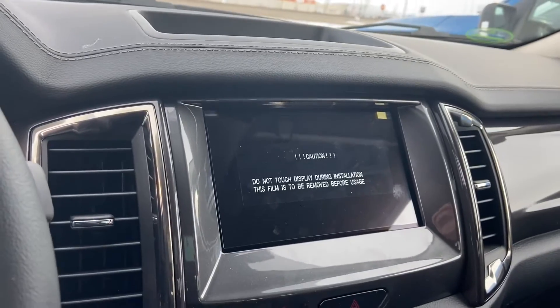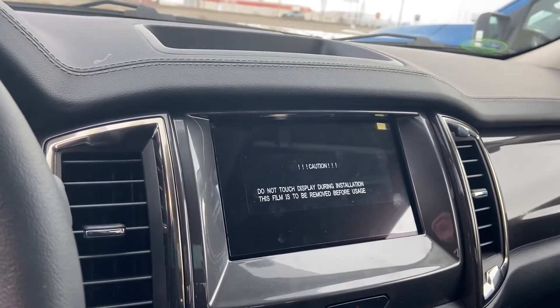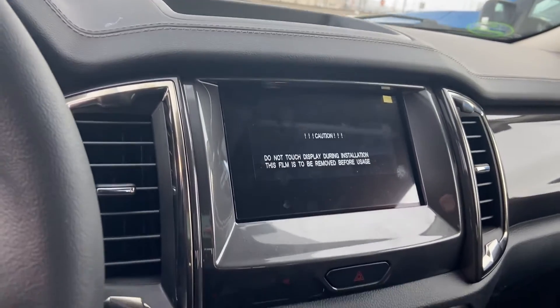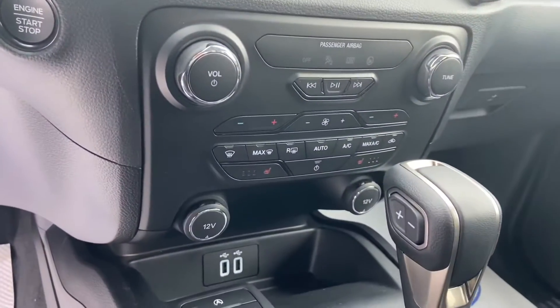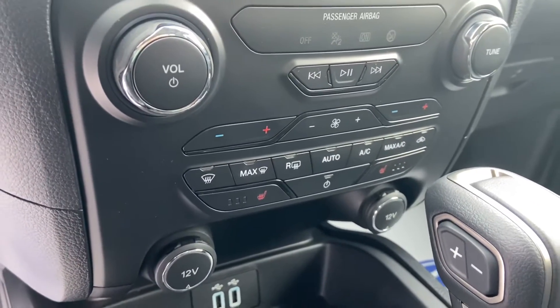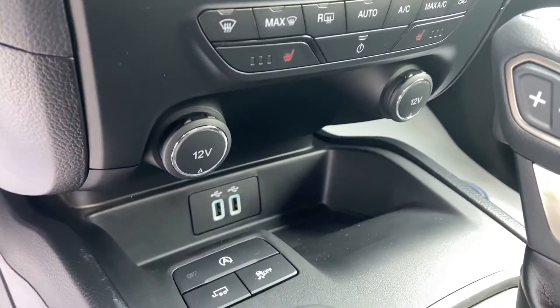That nice big eight-inch Sync display gives you access to your backup camera and your entertainment system, as well as Apple CarPlay and Android Auto. Got heated seats up front — you can see the controls for that in your climate controls just on either side there. USB ports just below.